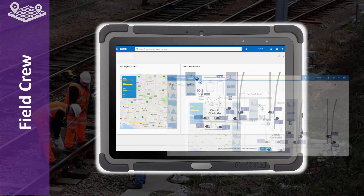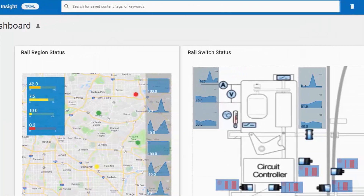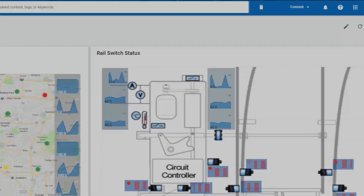Field technicians need to be able to service equipment in the field. Being able to access a portal and have a depiction of the equipment with live status makes their job more effective.